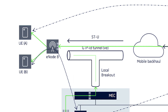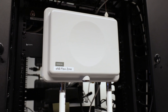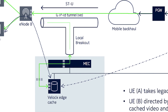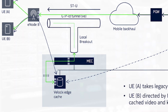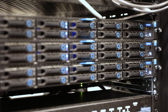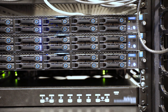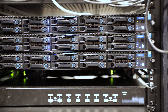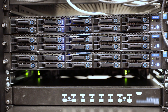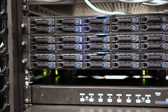We have the eNodeB, which is part of our wireless network, and that's connecting our LTE to the network. Beneath that we have a Nokia Airframe server. That's running our Mobile Edge computing, doing a local breakout — that's the intelligence that breaks out the IP routing to the content delivery network, intercepting requests for content and directing them to a local cache.